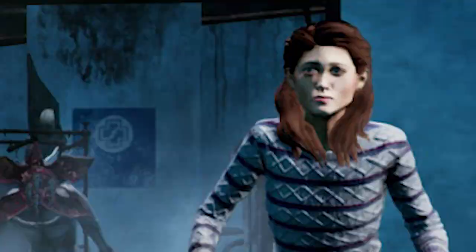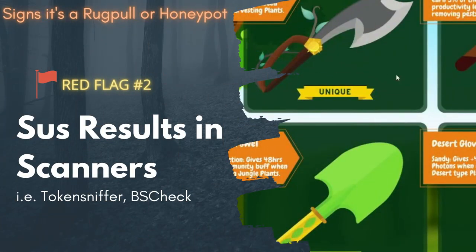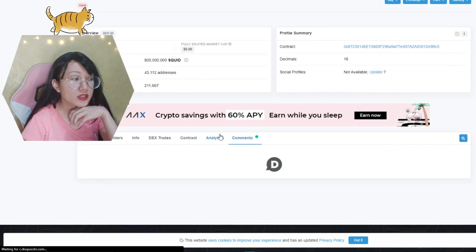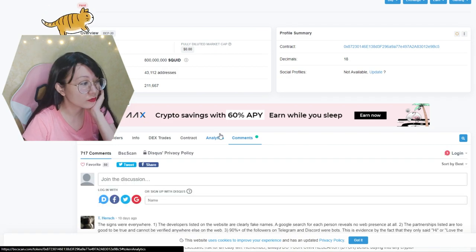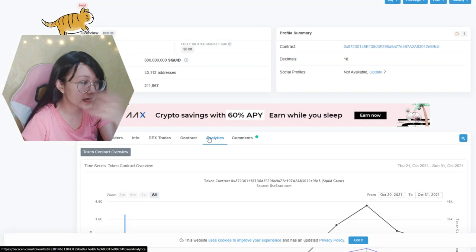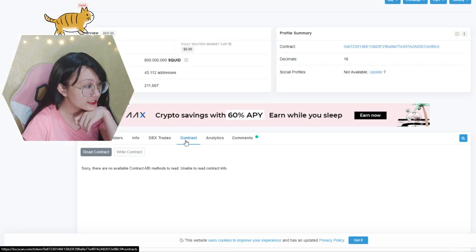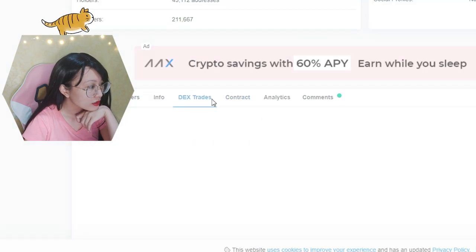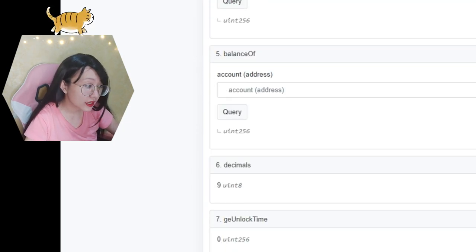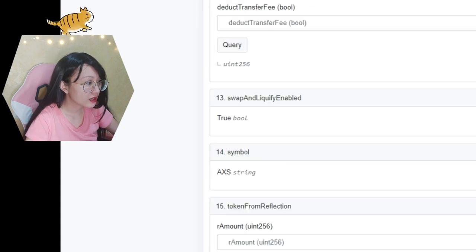Number two: you have to check their contract in Token Sniffer and also BSCScan. Their token is verified, but that doesn't mean it's already legit — it just means it's been verified and there's a human-readable format of their contract. For comparison, Axie Infinity also has a human-readable contract, but just because they have this doesn't mean it's automatically legit.